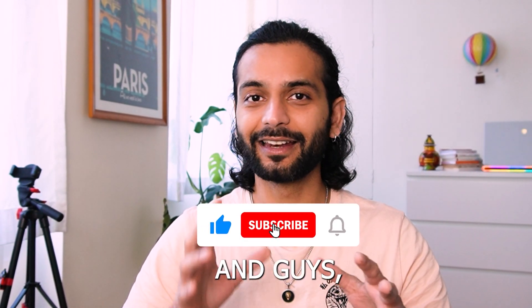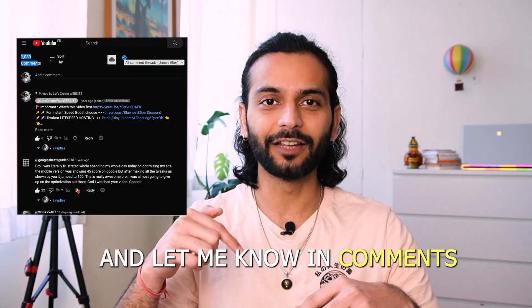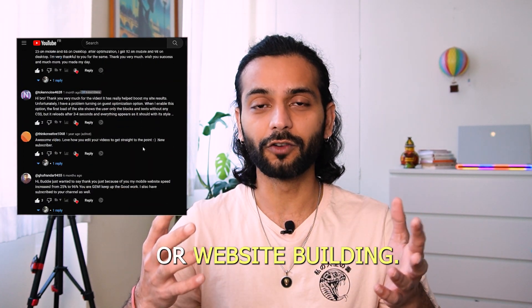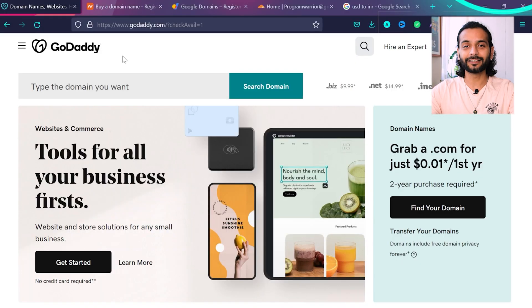If you're already subscribed, thank you so much for being a subscriber. Let me know in the comments if this video is useful and if you have any other questions regarding domain registration or website building — I answer all the comments on my channel. Okay, so let's start with GoDaddy, which is one of the most famous domain registrars on the internet.